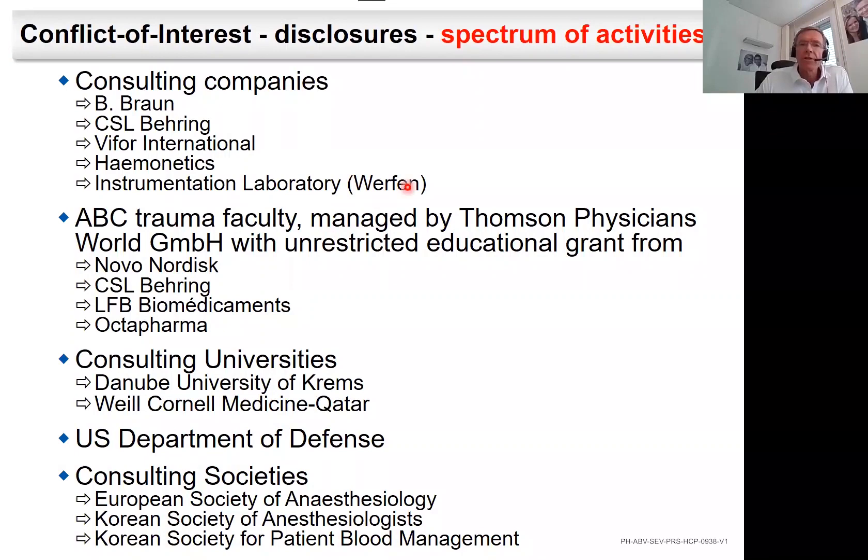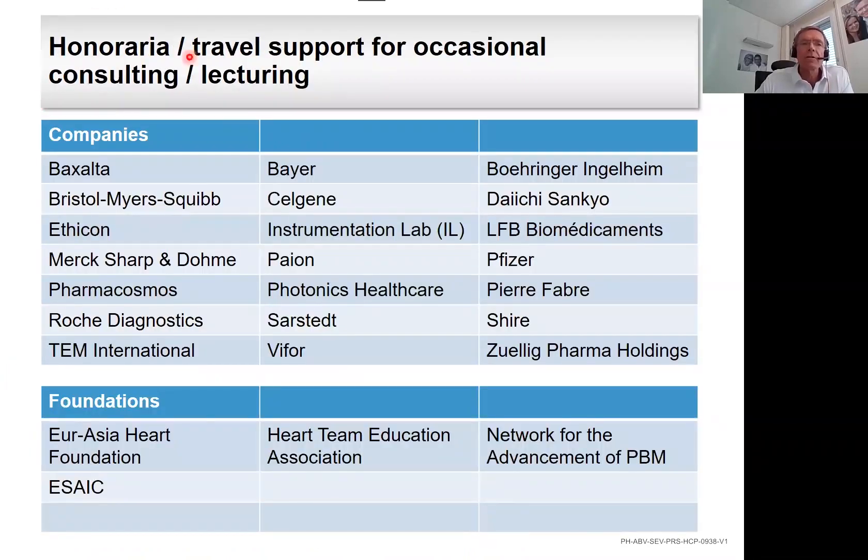First of all, I'd like to share with you my conflicts of interest, or much better, the spectrum of my activities. I do consult a few companies. I'm the co-chair of the European Trauma Treatment Initiative. I consult universities, the U.S. Department of Defense, and professional societies. In addition, I have lots of interactions with companies and foundations.